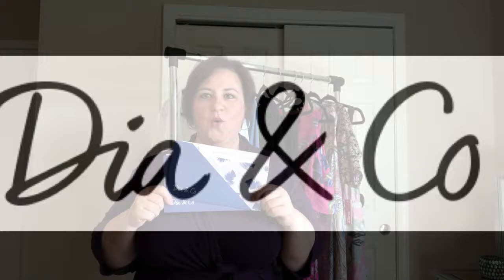Your DIA box has arrived. I think there are two. Welcome to the Fox's Den. I'm Roxanne and I have two DIA and Co. unboxings.